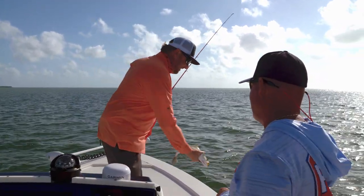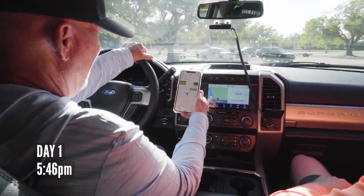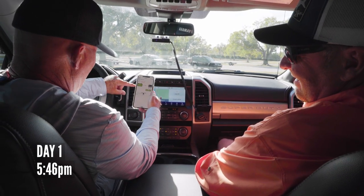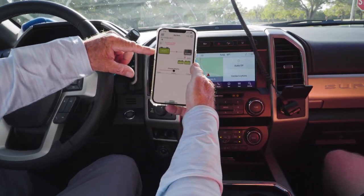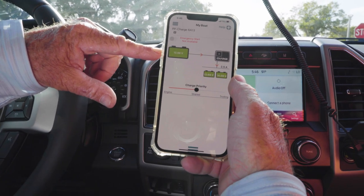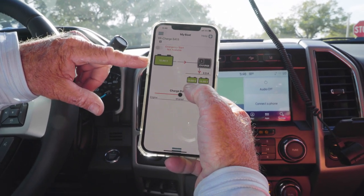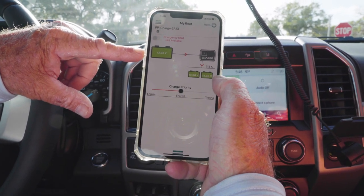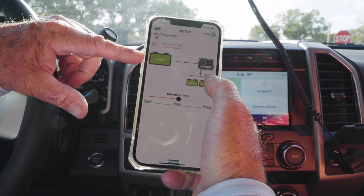So Dan, we've got the boat on the trailer here at the boat ramp — I just hit the app. Our house battery, our starting battery, has 12.98 volts — that's fully charged for our 12-volt battery. And then our two trolling motor batteries: one has 13.68, the other one's 14.8.